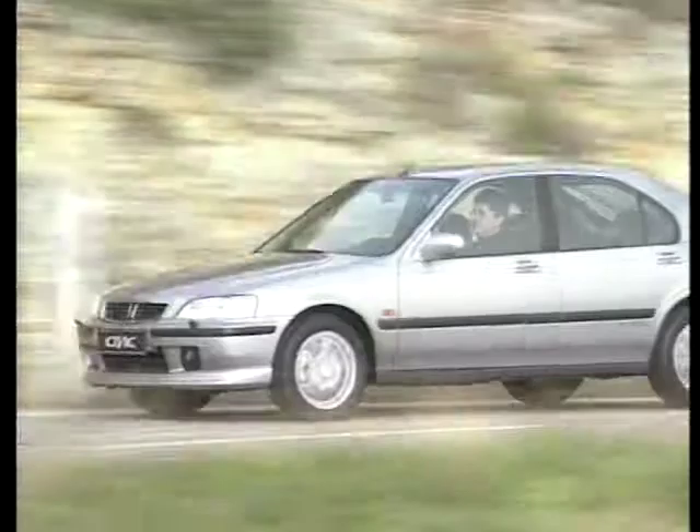Imagine you're in the pub, naming the 100 best cars — someone says the Ferrari, someone makes a good argument for the Ford Focus, and then one of your mates chirps up the Honda Civic.